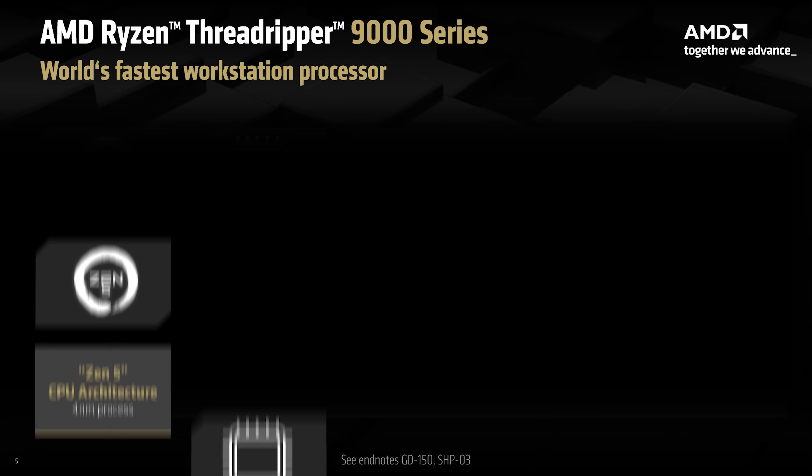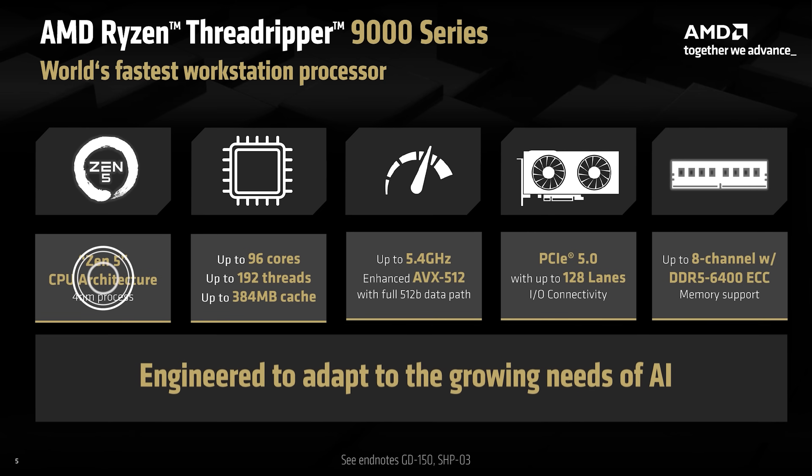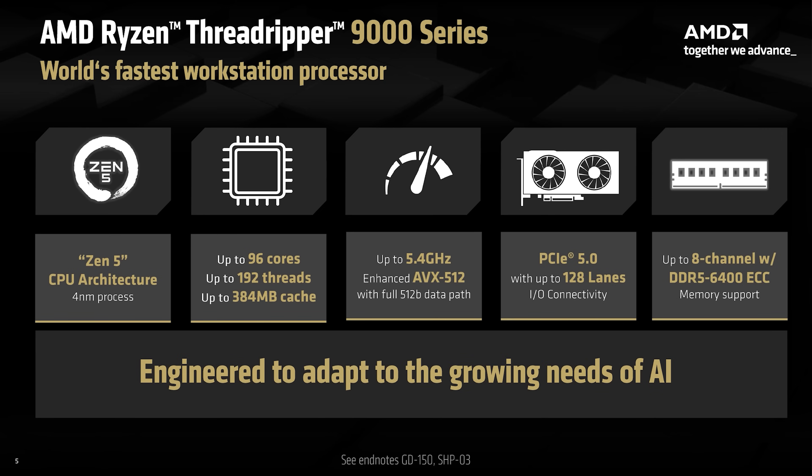Built on AMD's latest Zen 5 architecture, the new Threadripper 9000 chips deliver improved performance and power efficiency over the previous generation, the Threadripper 7000 series, which was based on Zen 4. While core counts and PCIe lane numbers remain unchanged, they're still far ahead of Intel Xeon W processors. The memory controller has been upgraded from DDR5 5200 to DDR5 6400, offering a welcome speed boost.